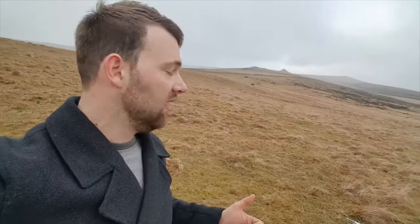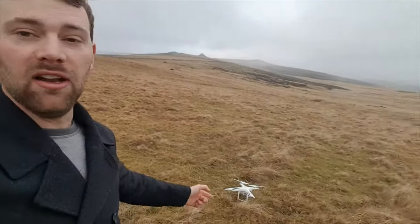This thing just went AWOL. I was flying it over here and it disappeared for about half an hour. It was only in the air for a few minutes and it came up with loads of errors saying compass problems and disconnected. Luckily I switched the controller on and off, it connected back up and it's landed itself.